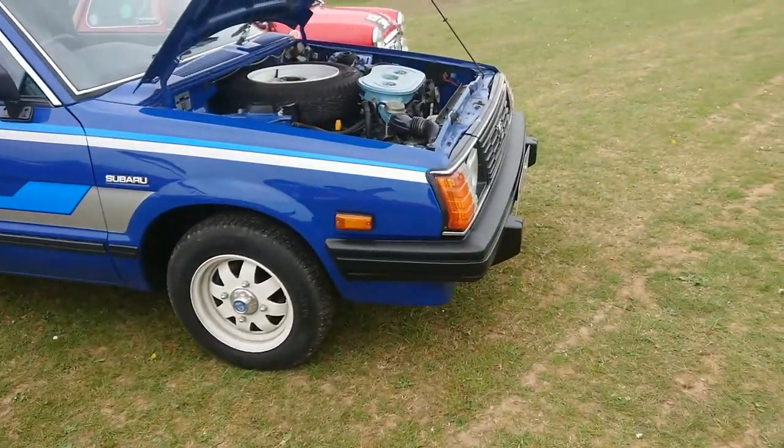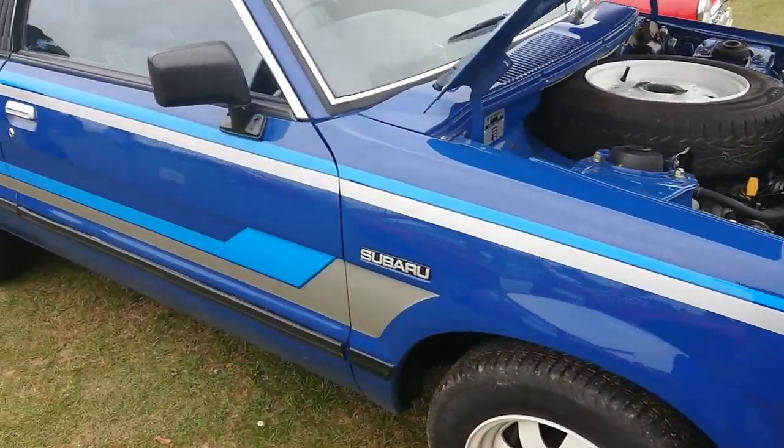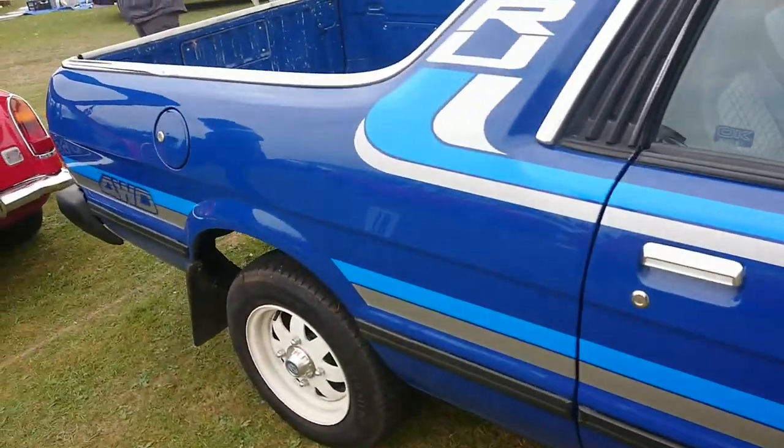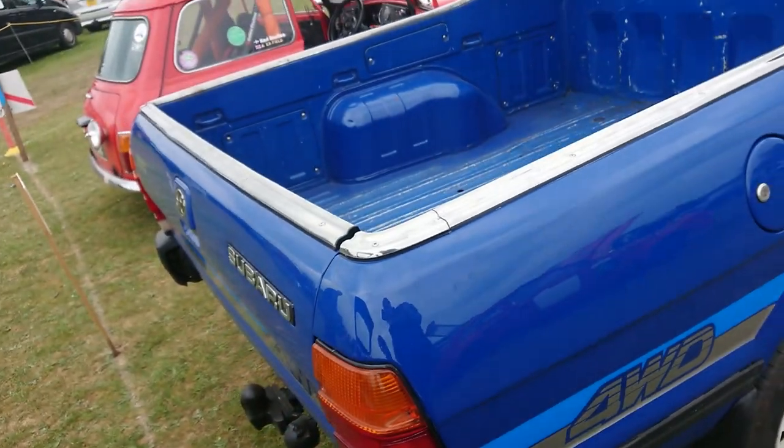Subaru Brat — 1991 registration. I don't know if I've seen this car before at Brooklands or something, because there's not a lot of these around. Maybe it is the same one — I forget now.